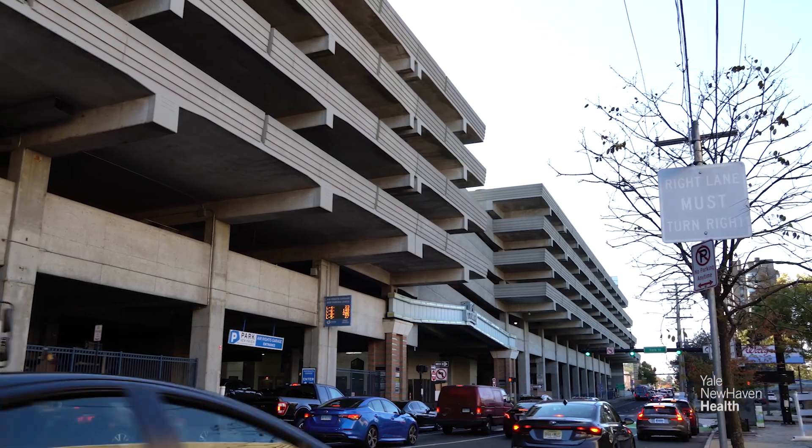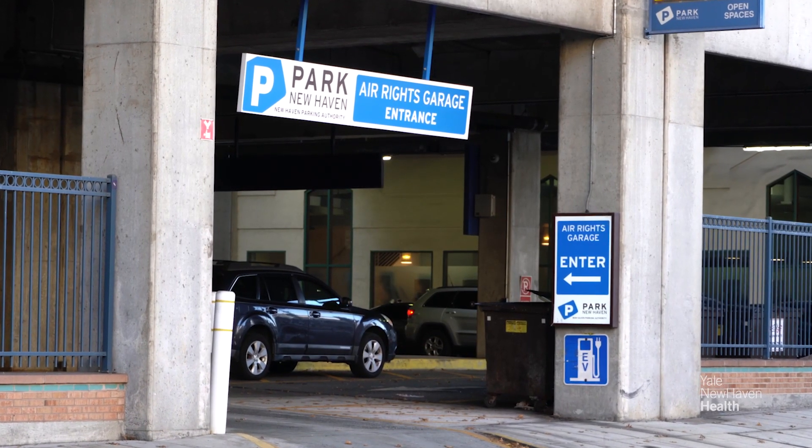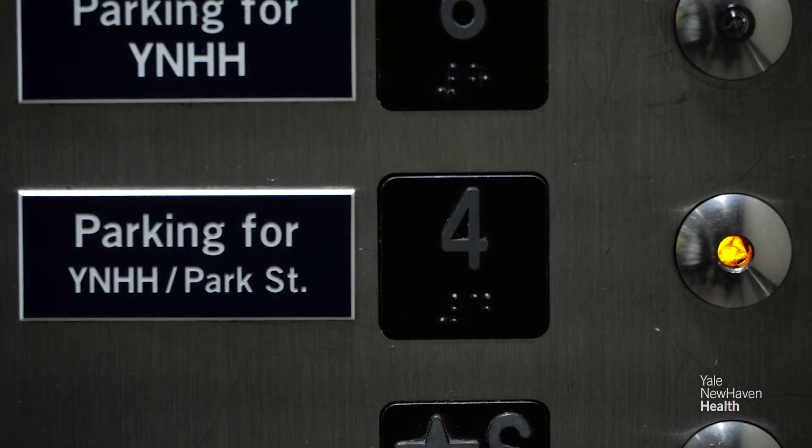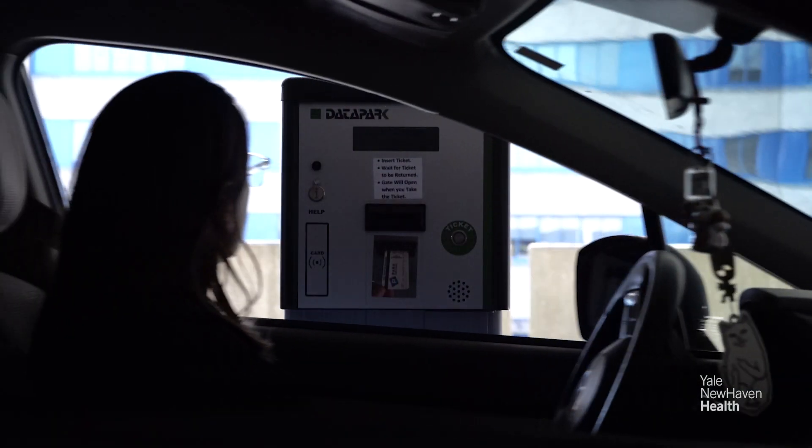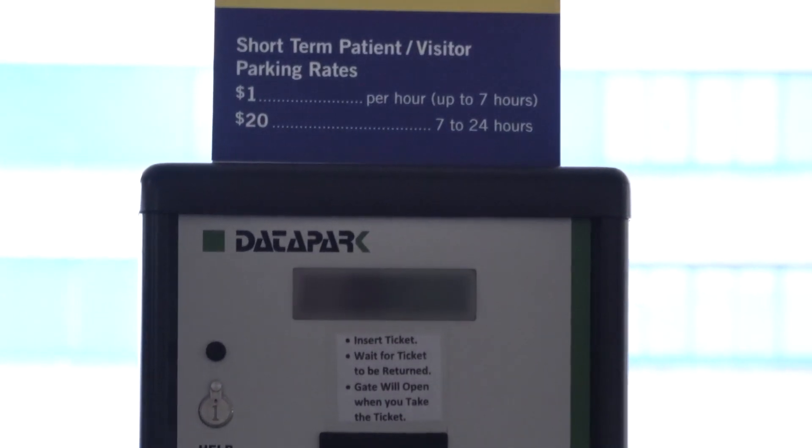Welcome to the Air Rights Garage, an easy and cost-effective parking option for patients at Yale New Haven Hospital. Yale New Haven Hospital patients are welcomed with discounted hourly parking rates.